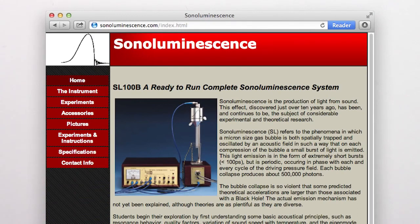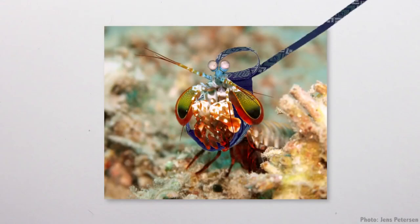I mean, you can buy a basic sonoluminescence kit off the internet, or you can just get a pet mantis shrimp.